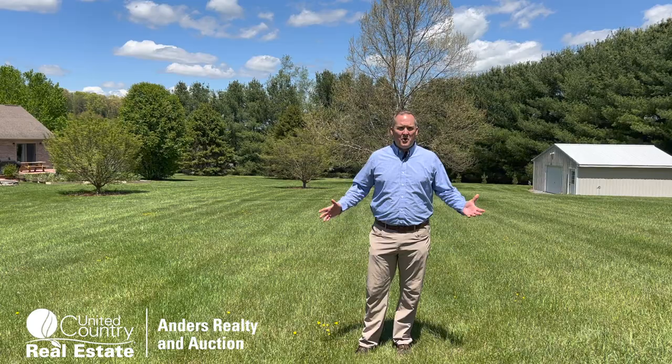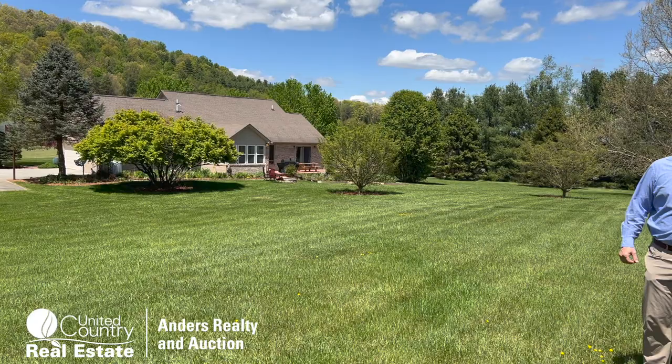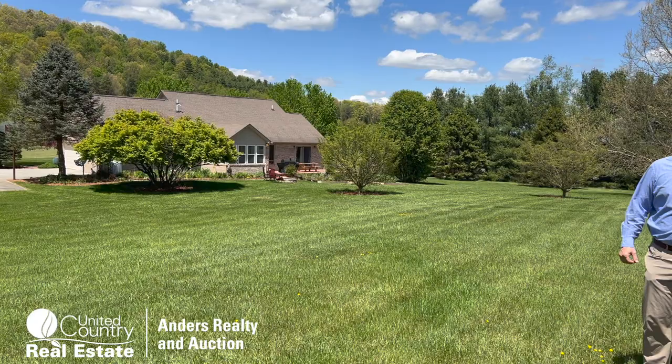On this six and a half acre parcel, there's a large yard where you can have animals. Check out all this beautiful foliage — newly planted trees, some fruit trees, and beautiful flowers. This is really a private oasis.